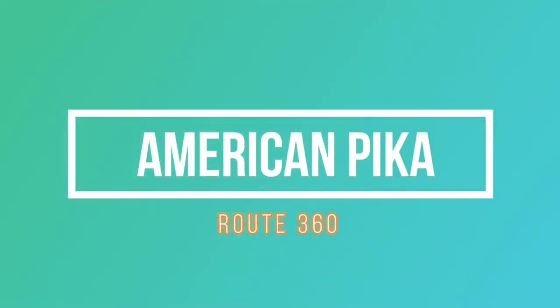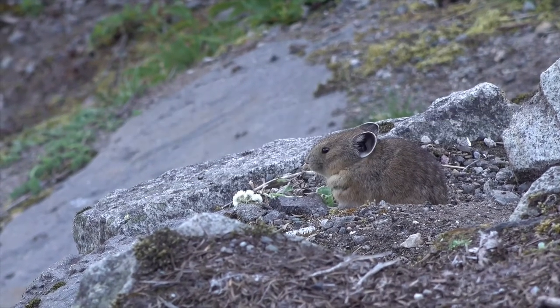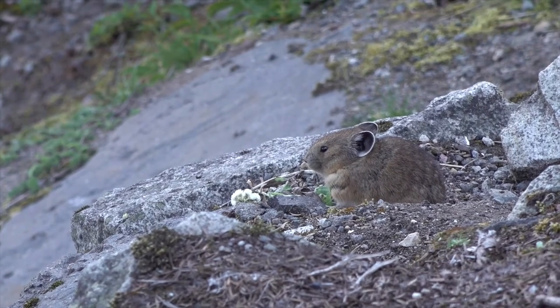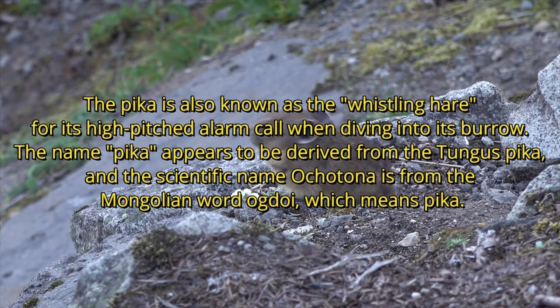Hello friends, welcome to Route 360. Today I am going to talk about the American pika. Where does the name 'American pika' come from? The pika is also known as the 'boulder hare' for its high-pitch alarm call when diving into its burrow. The name 'pika' appears to be derived from the Tungus word 'pika.'